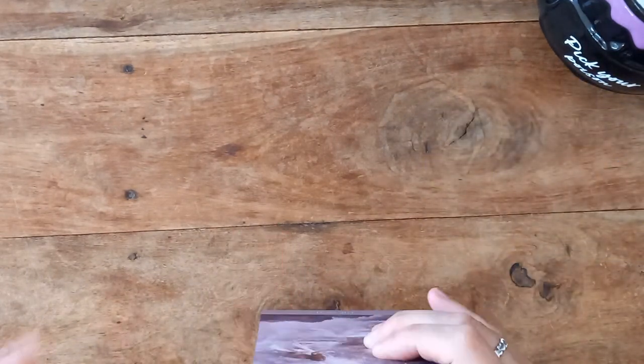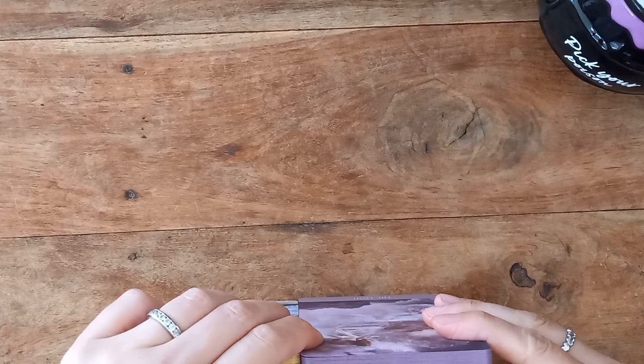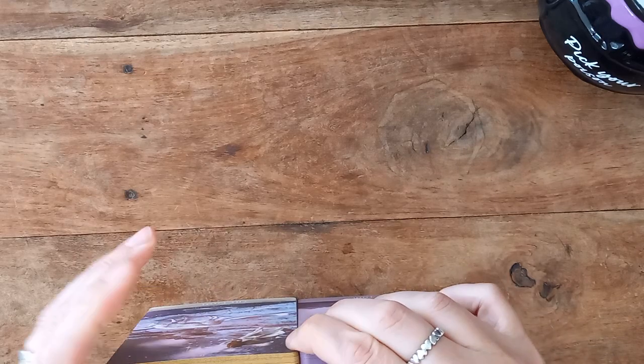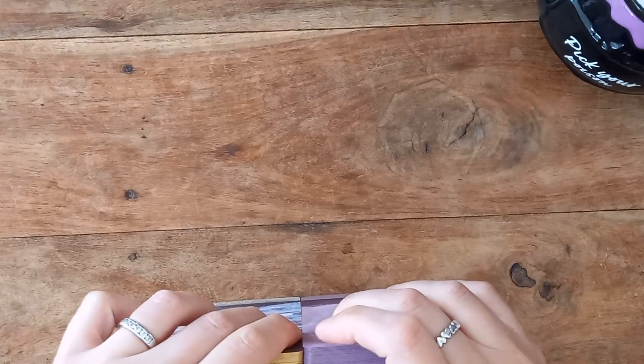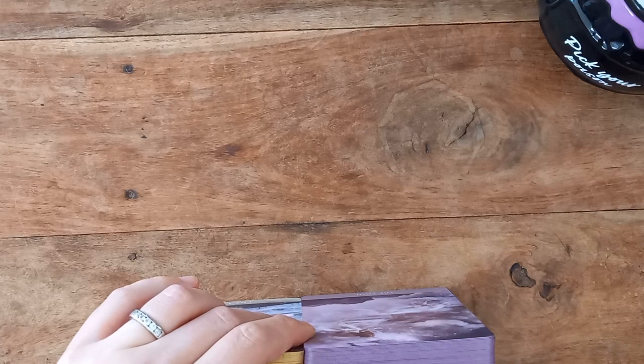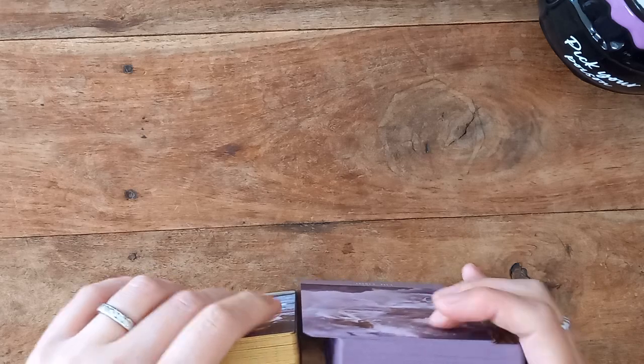Let's just take a quick look at the thickness of these. There shouldn't be too much difference, but let's have a look. The cards feel thinner — they look slightly thinner, like a fraction, although when you stack the deck up... is it thicker? It is. How weird. Possibly the coating is thicker by maybe two or three cards in the stack.